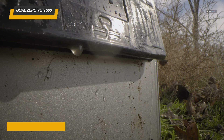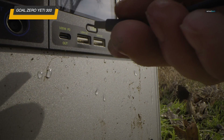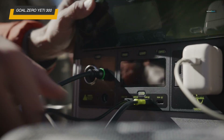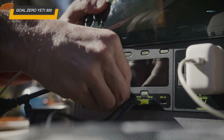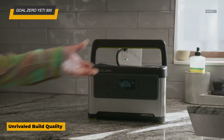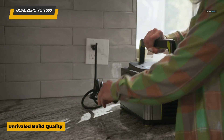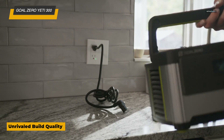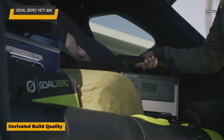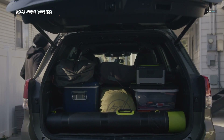The power station includes multiple output options such as AC, USB, and 12V ports, allowing you to charge a variety of devices like smartphones, laptops, small appliances, and more. Lightweight and highly portable, the Yeti 300 is easy to bring along on any adventure, providing reliable off-grid power wherever you need it. If you're looking for a compact, eco-friendly power solution, the Goal Zero Yeti 300 is a solid option.